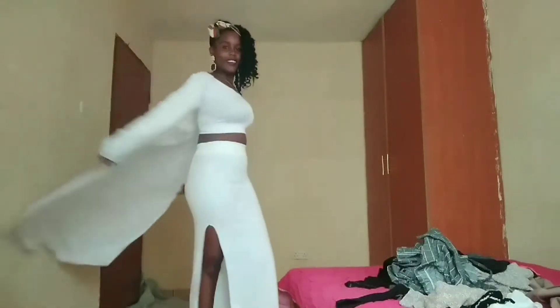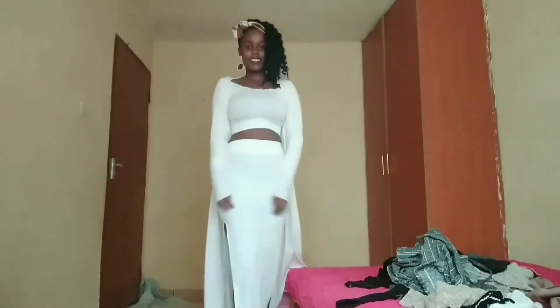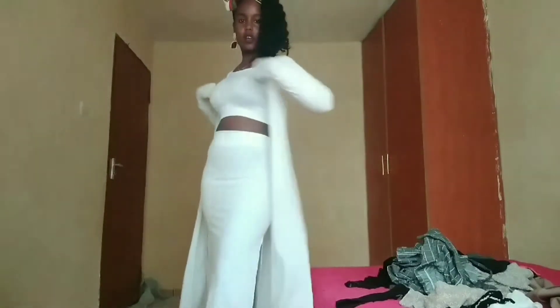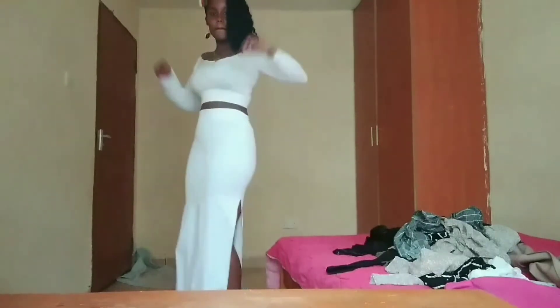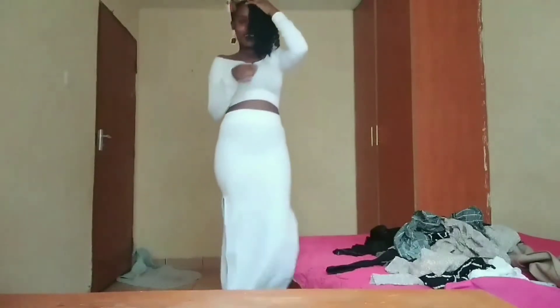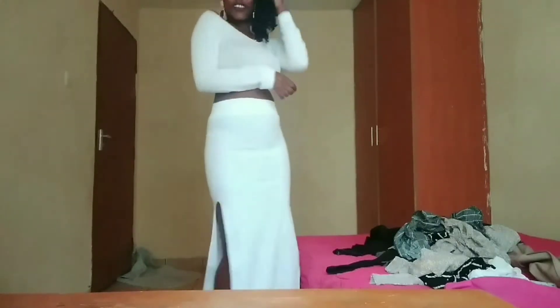Outfit number one: a white skirt with slits on both sides and a white off-shoulder kimono. I just look so amazing! I love the white in it — when you wear white you look so classy, the status is just elevated. Look at me slaying with it. Just try white outfits, you look so good.